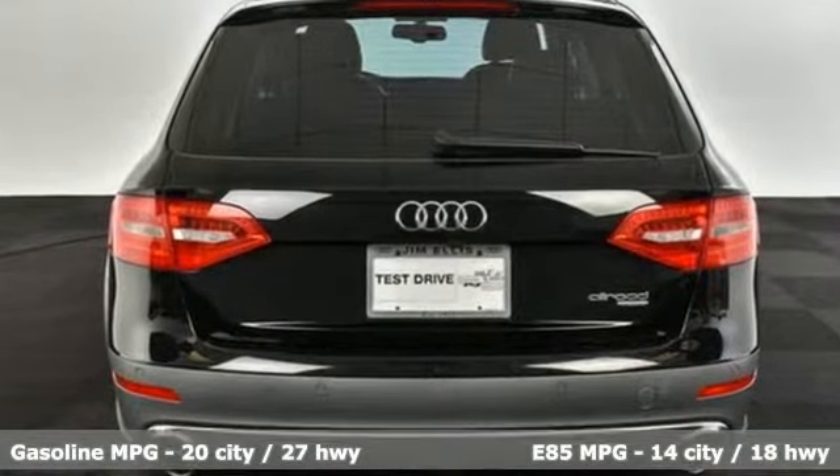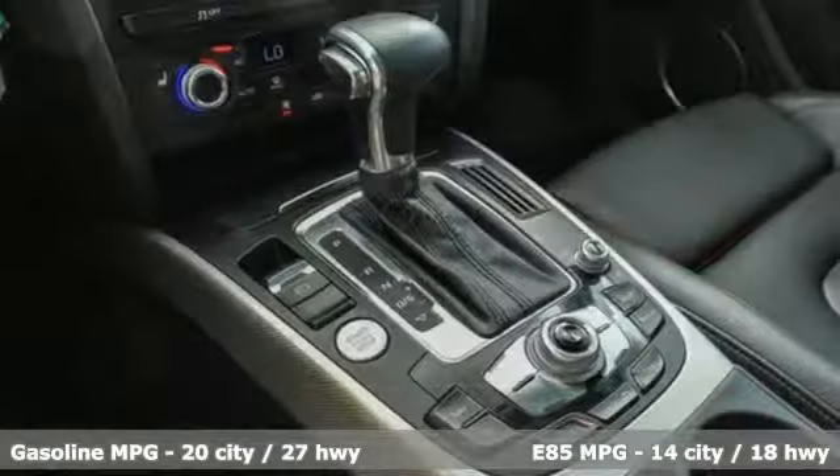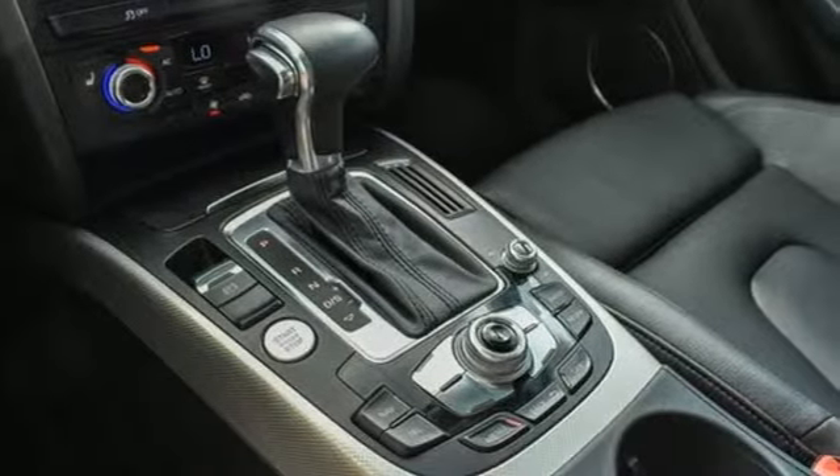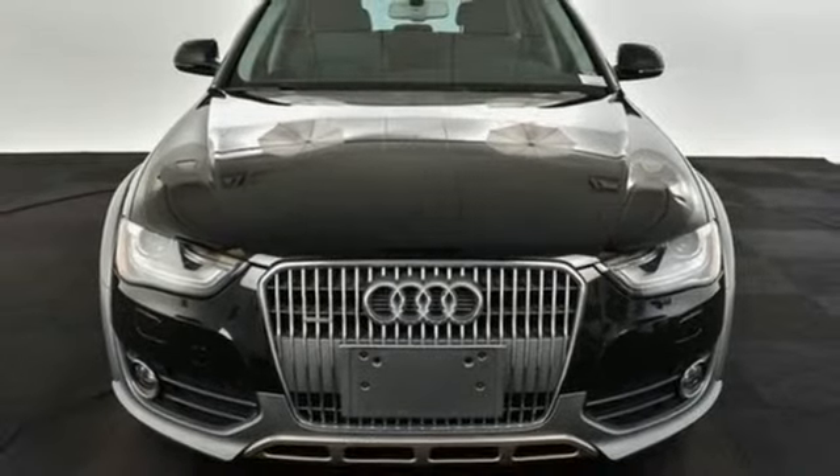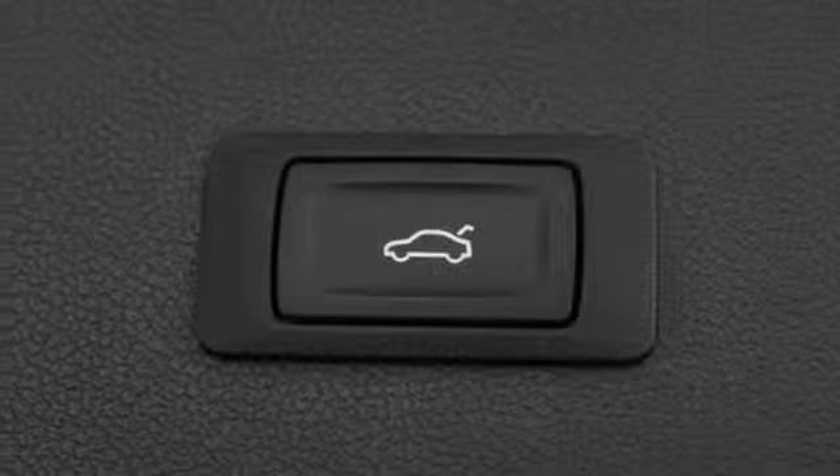External memory control, front heated leather bucket seats, doors and push-button start proximity key, power sliding and tilting sunroof, intercooled turbo inline four-cylinder engine, gas pressurized shocks.